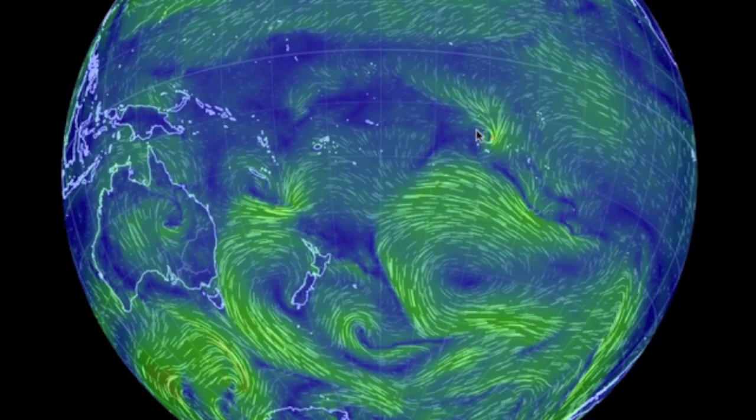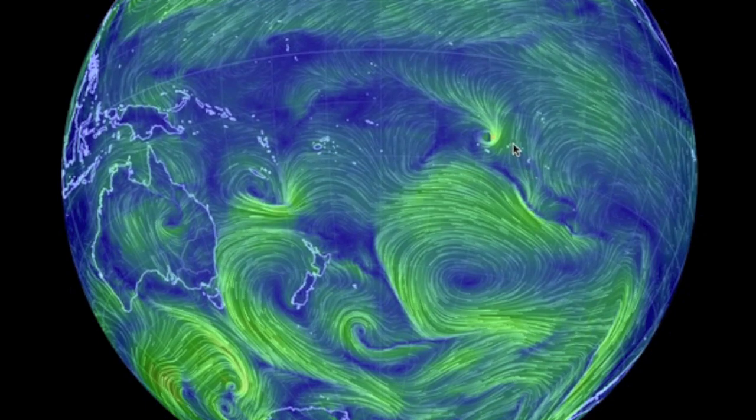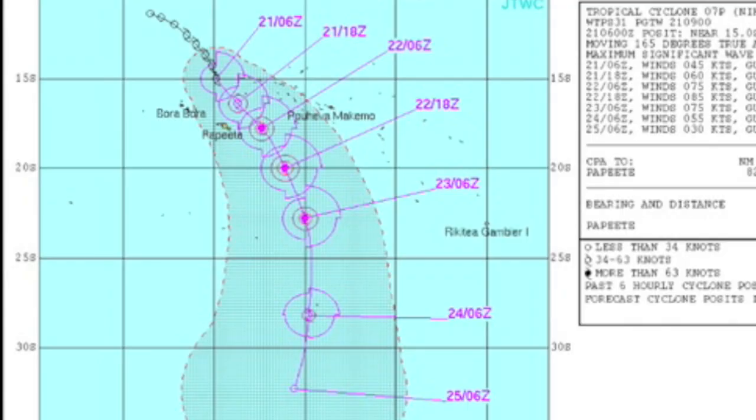Don't see this every day — we've got cyclone potential in the South Pacific. Only the islands just east of Bora Bora are in danger, but as of now this is the strongest tropical system on the planet.